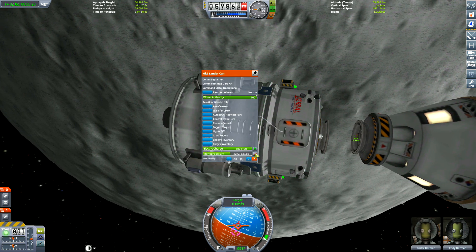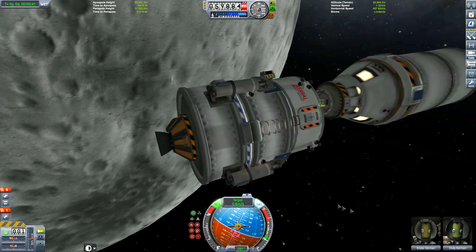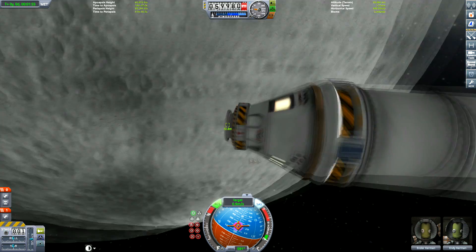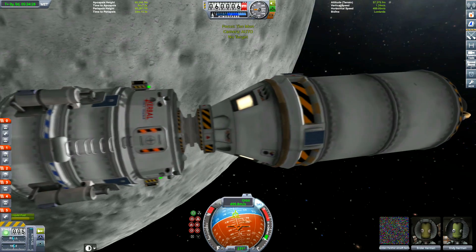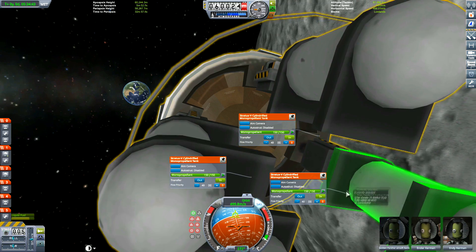It might have been picked up by Earth's gravity well again since it would be in a similar orbit to Earth - I'm not sure. Also, because I forgot to add RCS thrusters on the command module, on the way to the moon we have to use the lander for the docking maneuver and transfer the fuel.